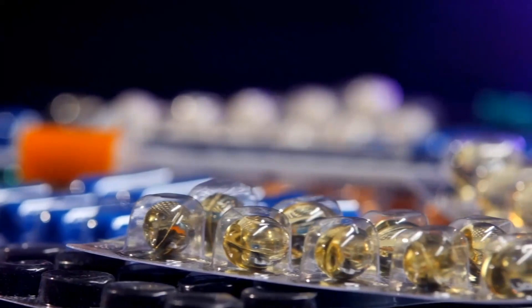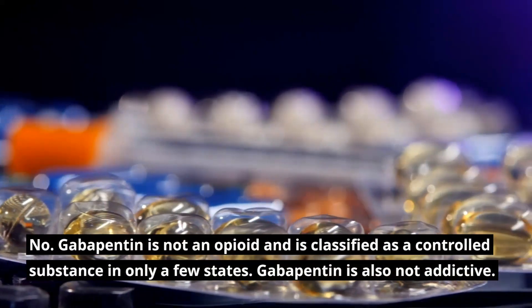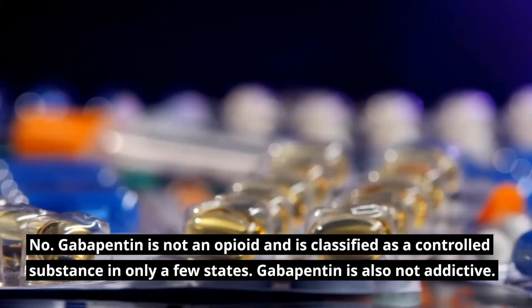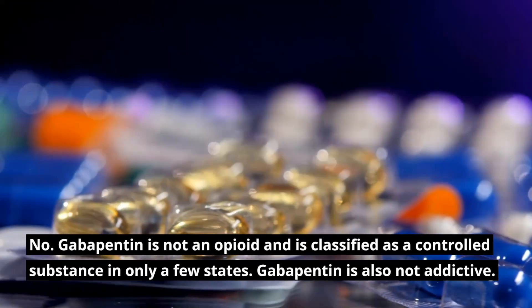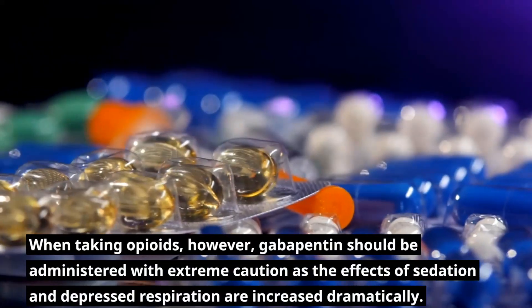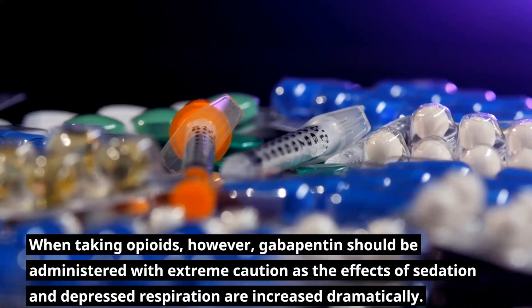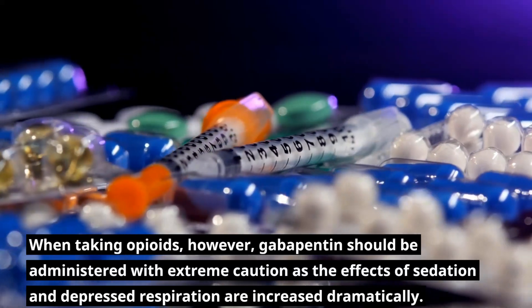Is Gabapentin a controlled substance or an opioid? No. Gabapentin is not an opioid and is classified as a controlled substance in only a few states. Gabapentin is also not addictive. When taking opioids, however, Gabapentin should be administered with extreme caution as the effects of sedation and depressed respiration are increased dramatically.